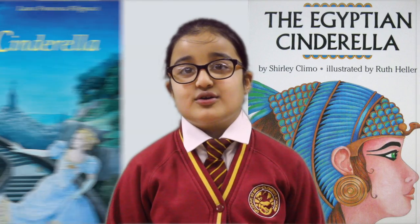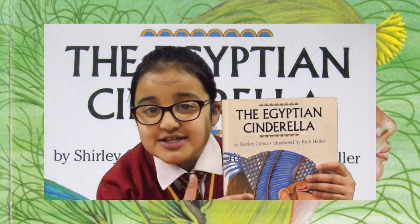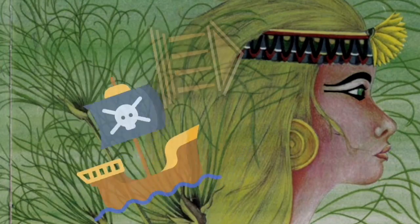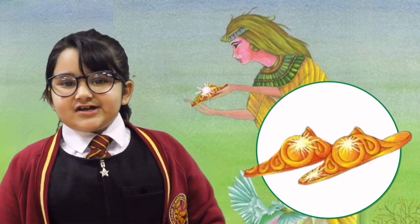The Egyptian Cinderella is similar to the tradition of Cinderella. In this story, a young girl called Rhodopis, the Egyptian Cinderella, is kidnapped from Greece by pirates and sold as a slave to Egypt. But then a gift of slippers changed her life.